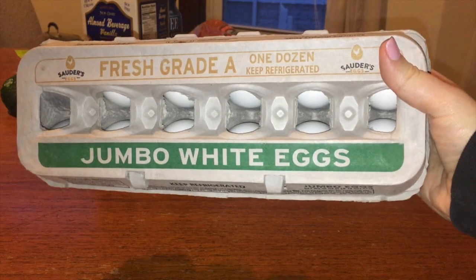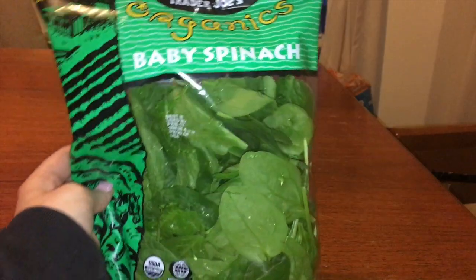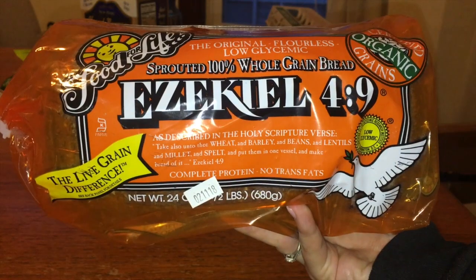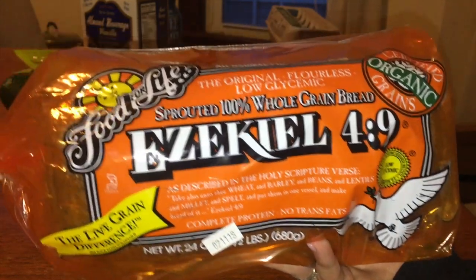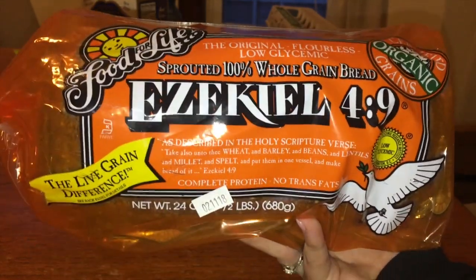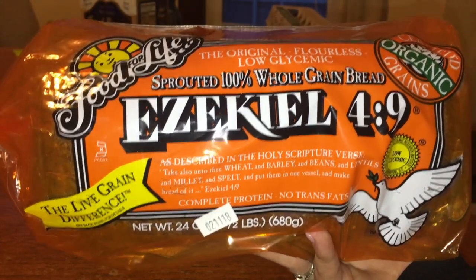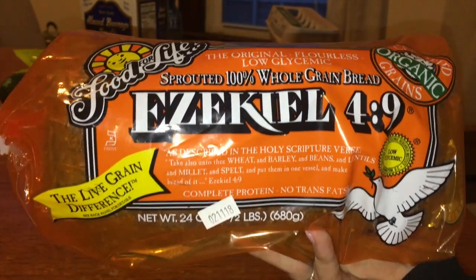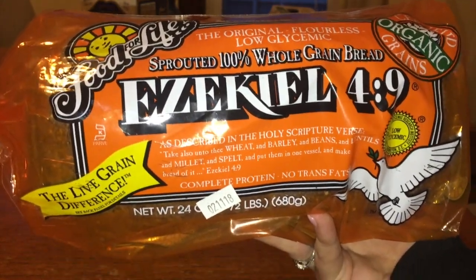Starting with breakfast, I just picked up two cartons of jumbo white eggs. When I make eggs I like to add a little bit of greens, so I picked up a bag of baby spinach just for my eggs. I also picked up sprouted 100% whole grain bread — this is the Food for Life brand. Trader Joe's carries its own brand of sprouted grain bread but I really like this brand and I've been eating it for years. I just got the original flavor, which is my favorite by far.